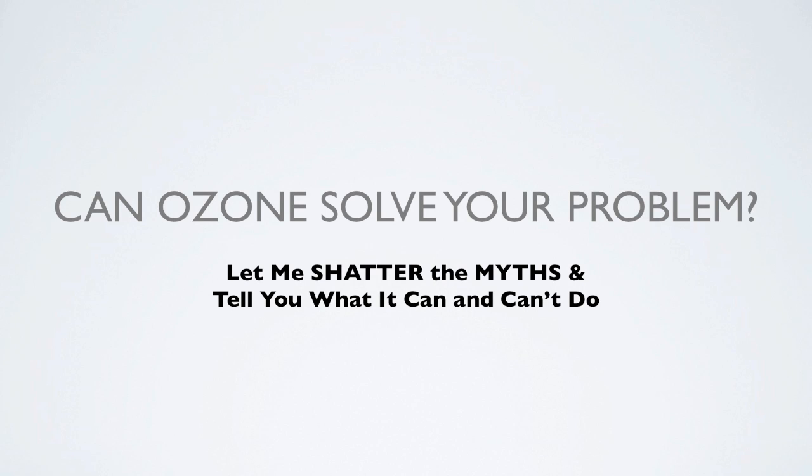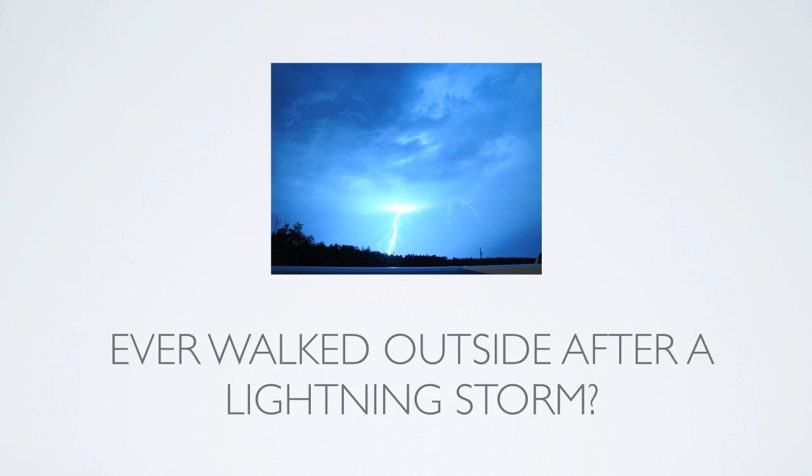Can ozone solve your problem? Let me shatter the myths and tell you what it can and can't do. Have you ever walked outside after a lightning storm and smelled the air? That's because you're smelling the ozone — the fresh air. The contaminants, the pollution and things like that have been basically pulled to the ground and neutralized. So you're smelling really fresh clean air, and that's what ozone can do for you.